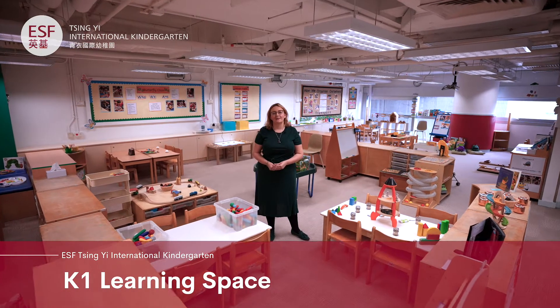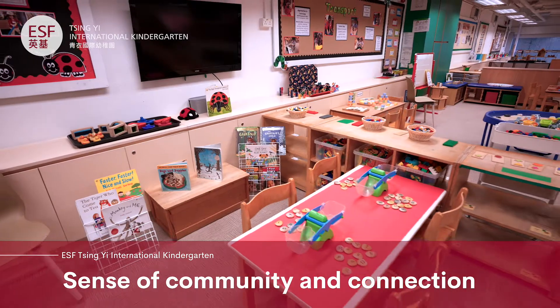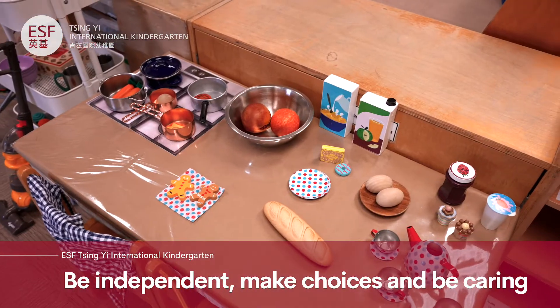Upstairs is our K1 learning space and as you can see it's open plan. This really fosters a sense of community and connection for your young child when they start their learning. We encourage the learners to be independent, to make choices, and to be caring towards one another.